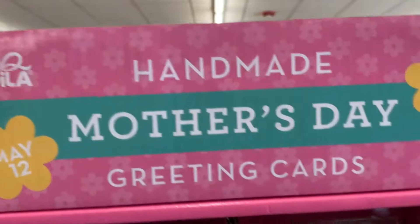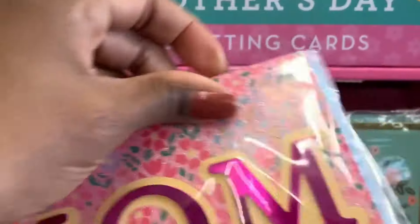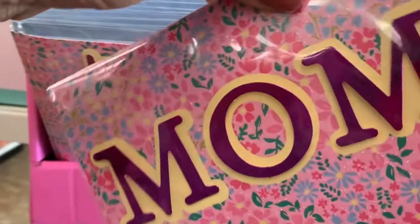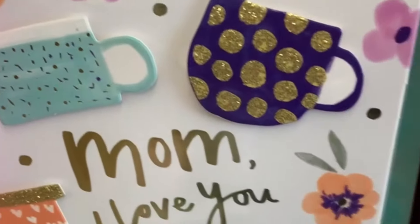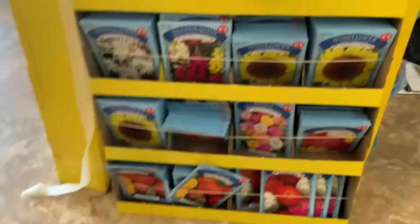Speaking of parents' day, the Mother's Day cards are in and these look handmade. I remember back in the day Hallmark used to charge a mint for their handmade cards, and these are so beautiful — they're like pop-ups. If you're into paper crafting or junk journaling, now is the time to stock up.